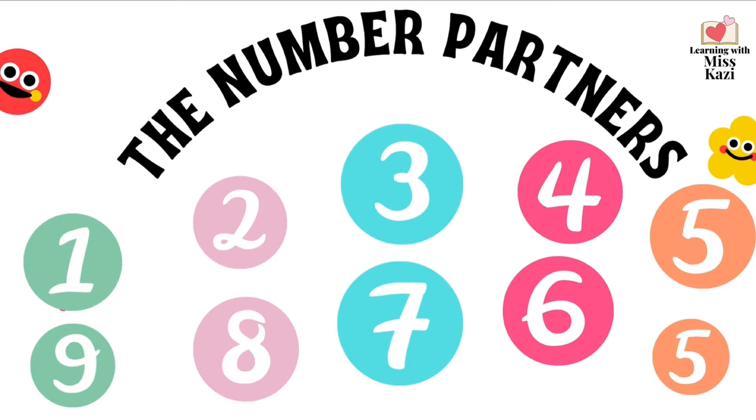Our number partners are 1 and 9, 2 and 8, 3 and 7, 4 and 6, 5 and 5.